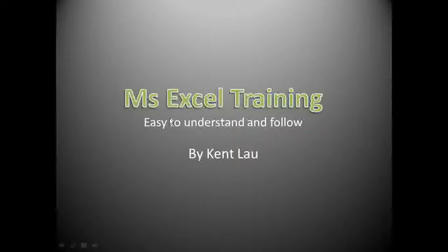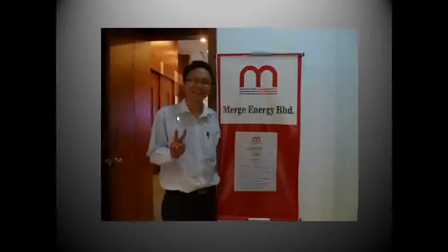Here is a quick briefing about what I have done for my clients. I've done training for two sessions for this company and delivered very good training with them.